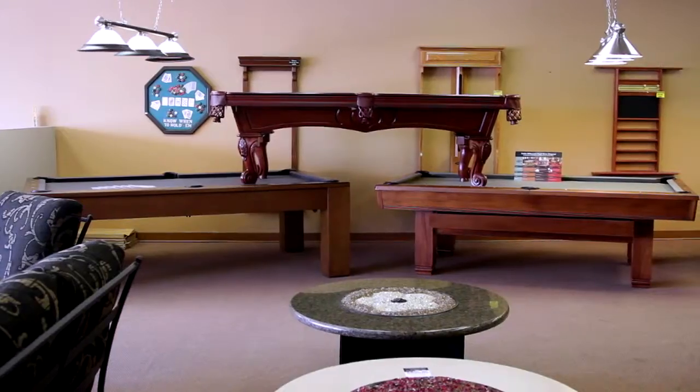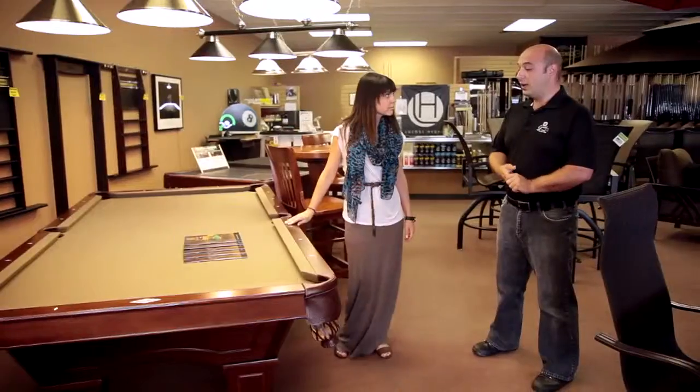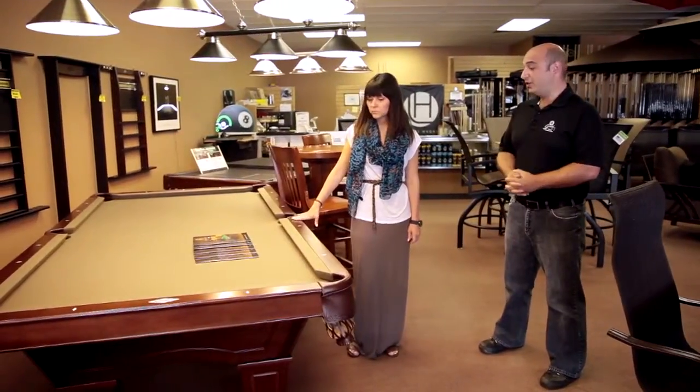Why don't you show me some of the billiards? This is where it all began for you guys. Yes it is. We carry two lines — Brunswick and Ohlhausen — the top two manufacturers in North America.